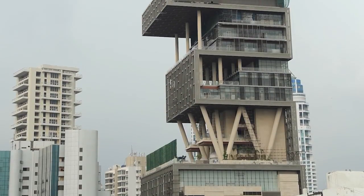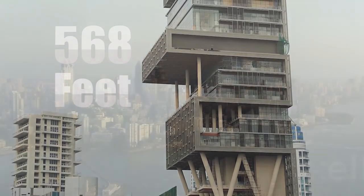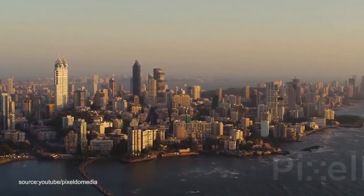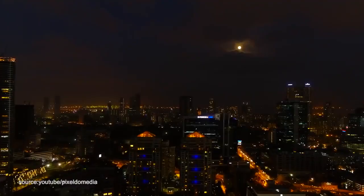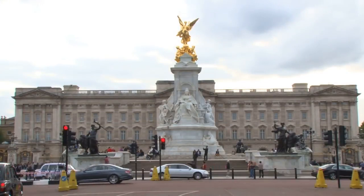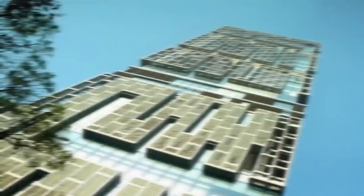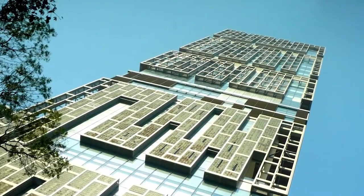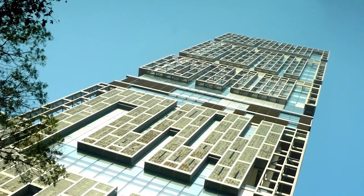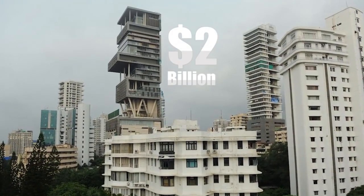This home ascends 27 stories, stretching 568 feet high, granting the massive structure prime views of the Arabian Sea. In technical terms, the home is the second most expensive residential property in the world, considering Buckingham Palace is worth around 5 billion US dollars. However, Buckingham Palace is considered a crown property, whereas Antilia is a private residence — and the most expensive private residential property at that, with some pricing estimates as high as 2 billion dollars.